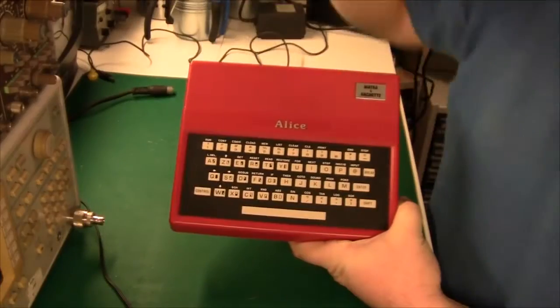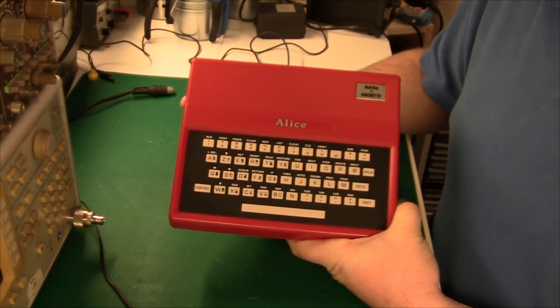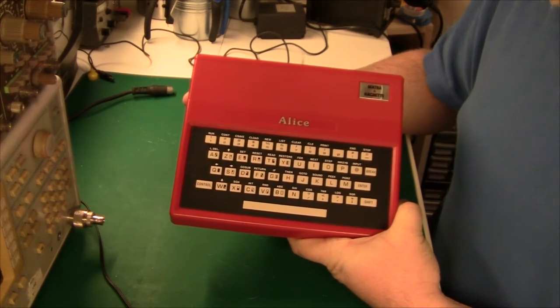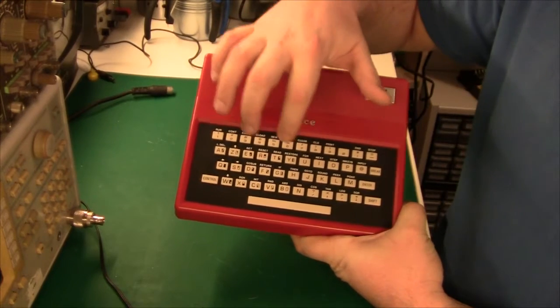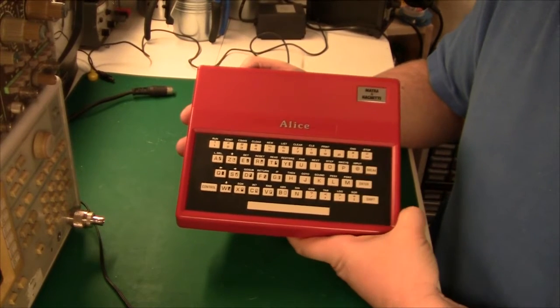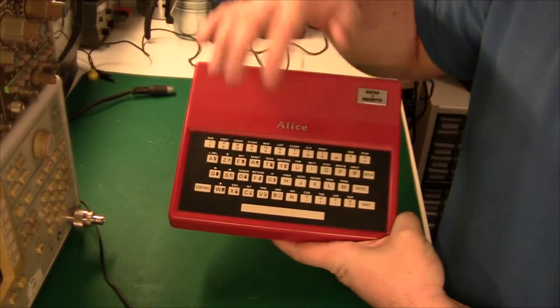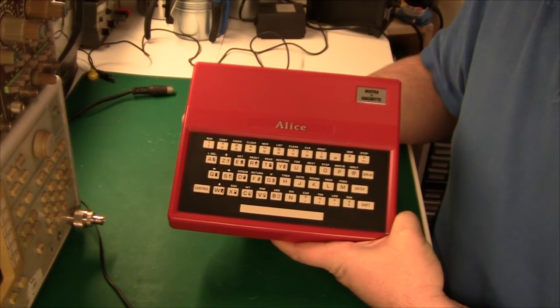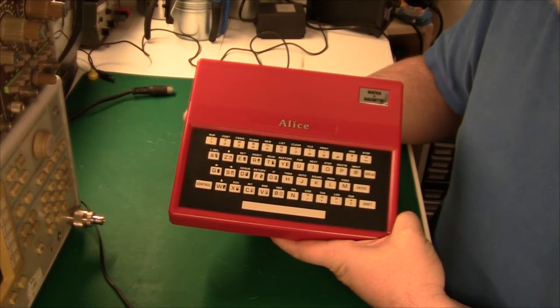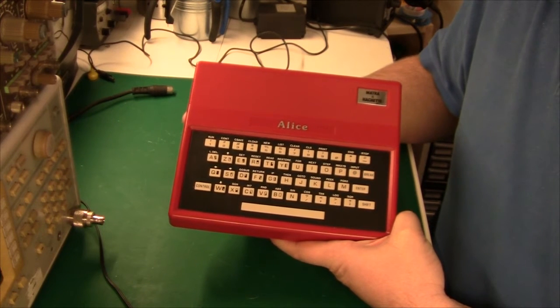So if we take a look at the computer, the first thing that we notice is that it's not very big. The next thing is that it has a real mechanical keyboard, and it feels pretty good. I know it looks like the OREC-1 keyboard, but this one here is actually quite nice and not as soggy. So if the buttons had been a little bit bigger, I guess you could use it for proper typing.